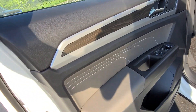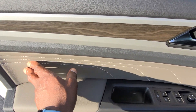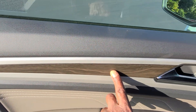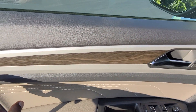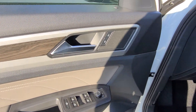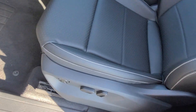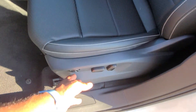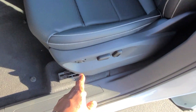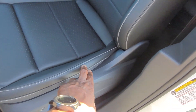Before we climb in, here's a look at the door inset. Quartzite gray with contrast stitching, a quartzite gray arm pad, and wood grain, all surrounded by a flat silver finish around the door handles and door locks. There's bottle storage right here as well.